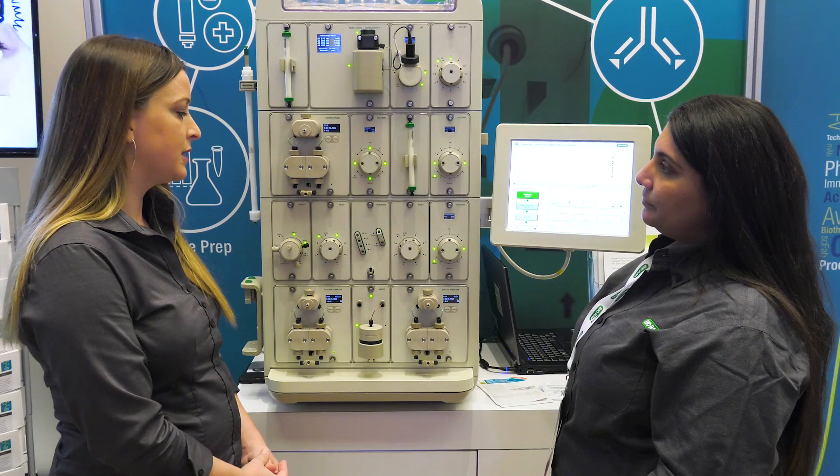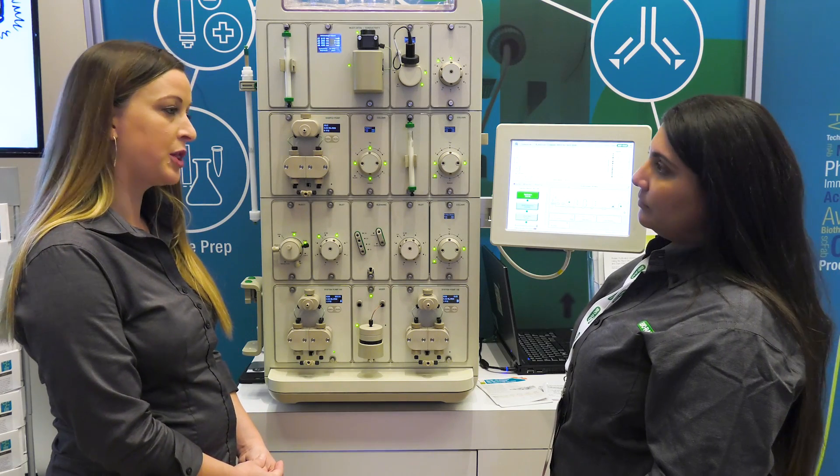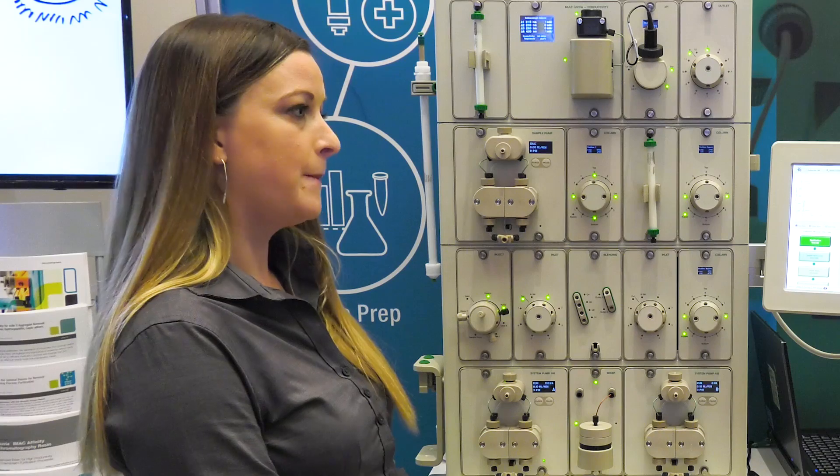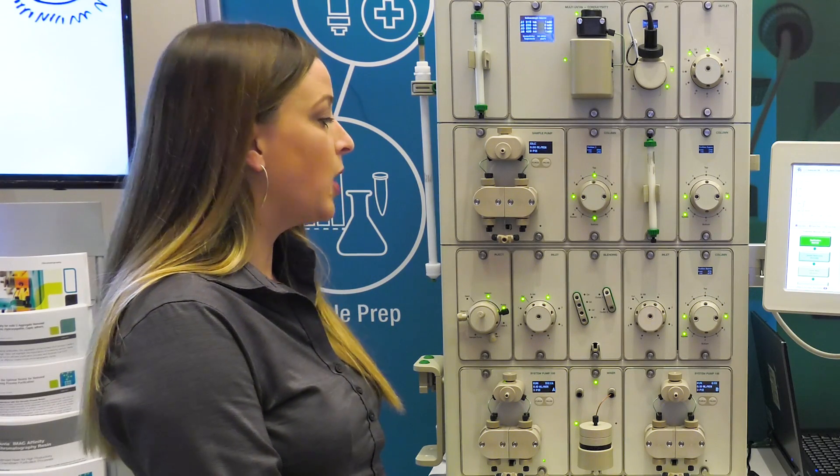We've opened the communication capabilities of our software so that we can now work with third-party instrumentation — both by pulling in information from third-party devices such as a light scattering device or a pH meter, and also by pinging and communicating with other instrumentation as well.